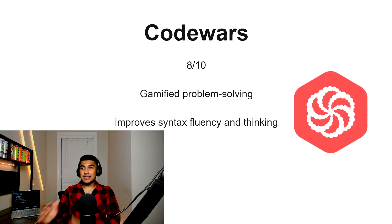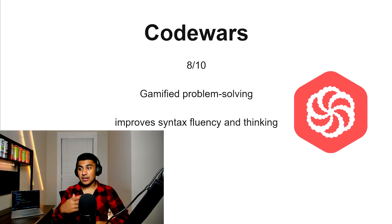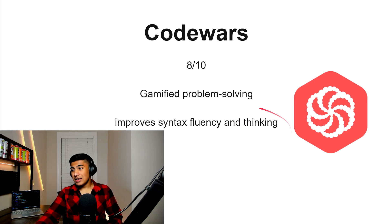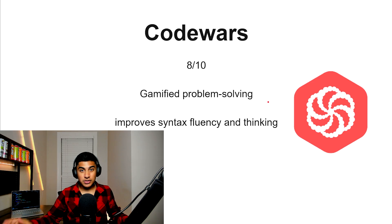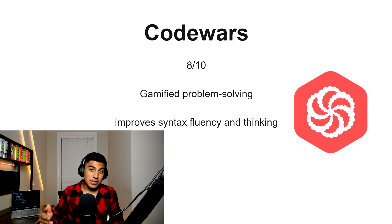CodeWars, 8 out of 10. This is like a gamified version of JavaScript but for a more intermediate level — it can do a lot for syntax fluency and thinking. If you're into that stuff, this could be a good option for you. If you're more focused on just learning actual JavaScript, this might not be the greatest one.